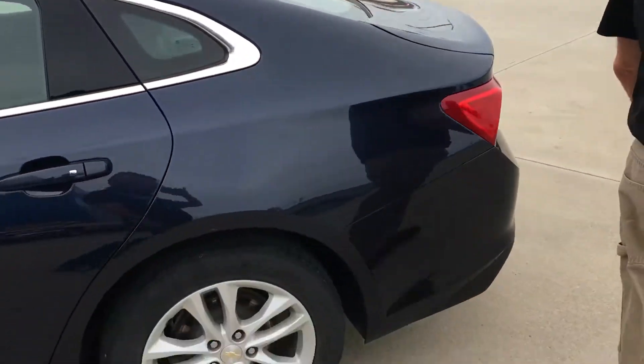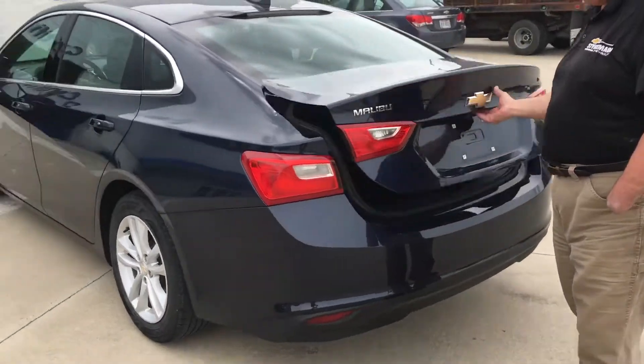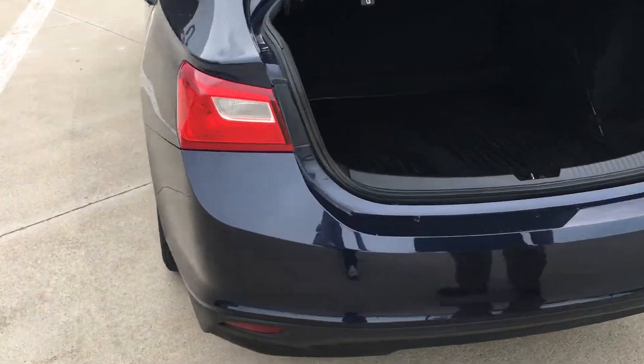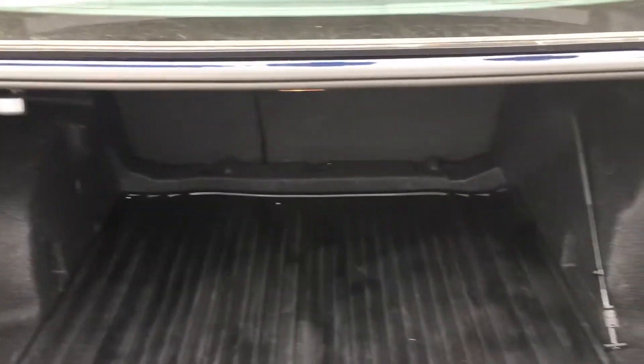Very clean car with 43,000 miles. It has plenty of trunk space, and it's actually got a real nice mat in the trunk to help keep it clean.